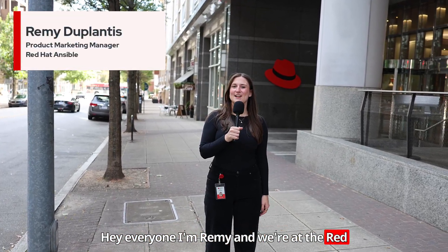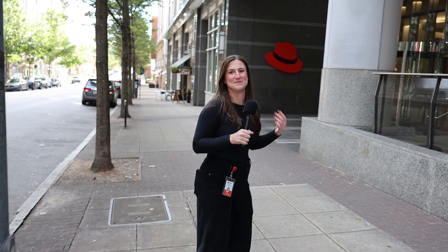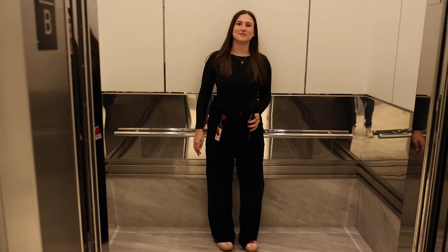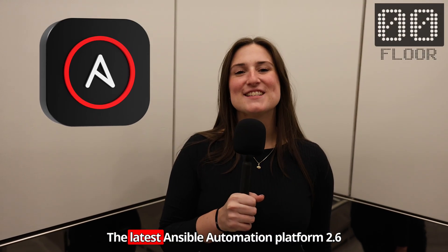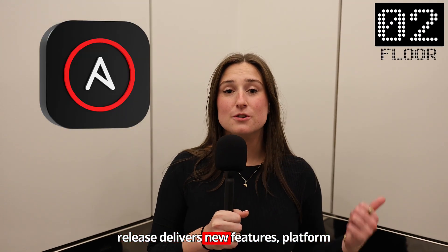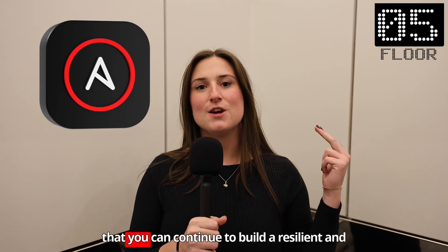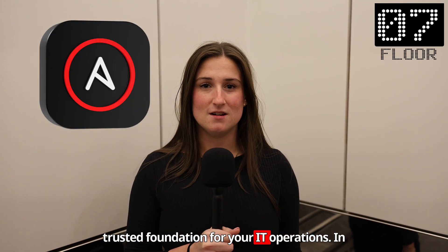Hey everyone, I'm Remy and we're at the Red Hat Tower. I'm going to show you an inside scoop of what's new with Red Hat Ansible Automation Platform 2.6. The latest release delivers new features, platform enhancements, and strategic integrations so that you can continue to build a resilient and trusted foundation for your IT operations.